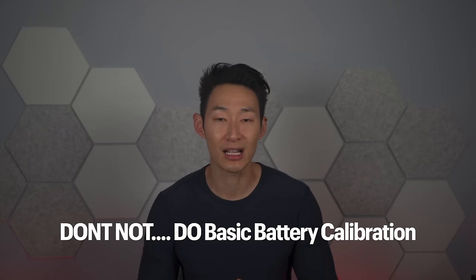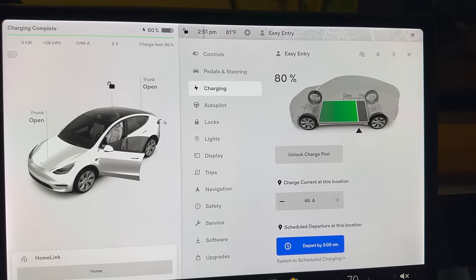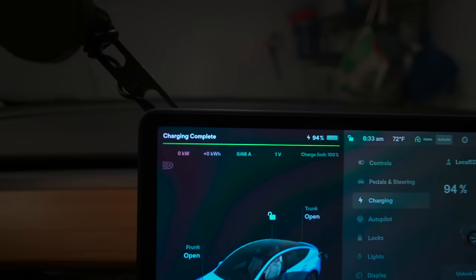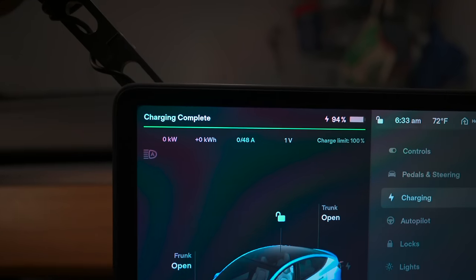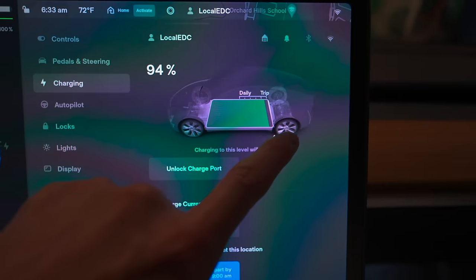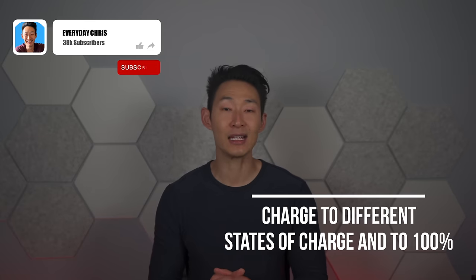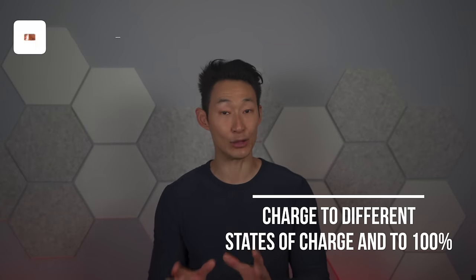This one can be a little controversial, but something you should do is basic battery calibrations. I charged my Tesla to around 80% for a while, and one day I wanted to go on a road trip and charge to 100%. However it stopped at around 94% because my battery wasn't calibrated. To do a battery calibration, let your car go to sleep at different states of charge every few months, and from time to time charge up to 70, 80, 90, and even 100% if you know you'll be doing a lot of driving. This way the computer can calibrate the battery and gives you a better range estimate.